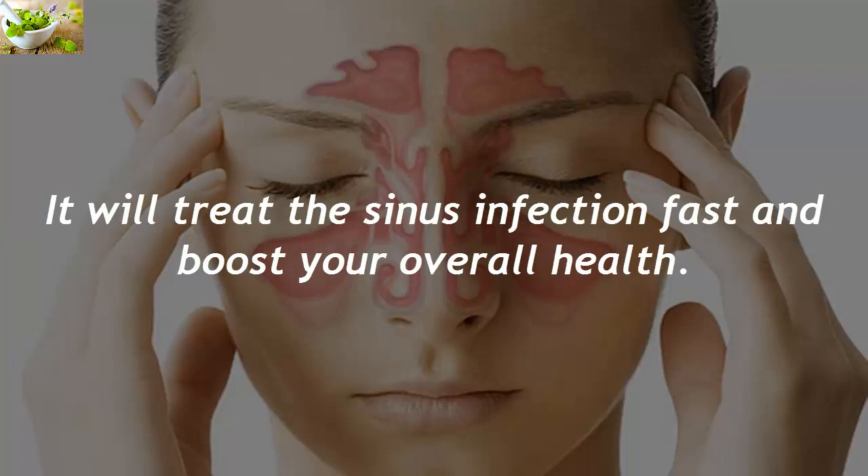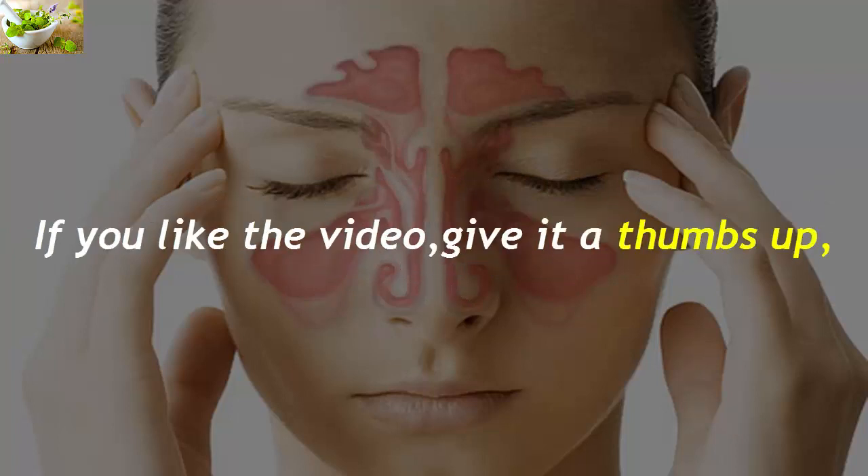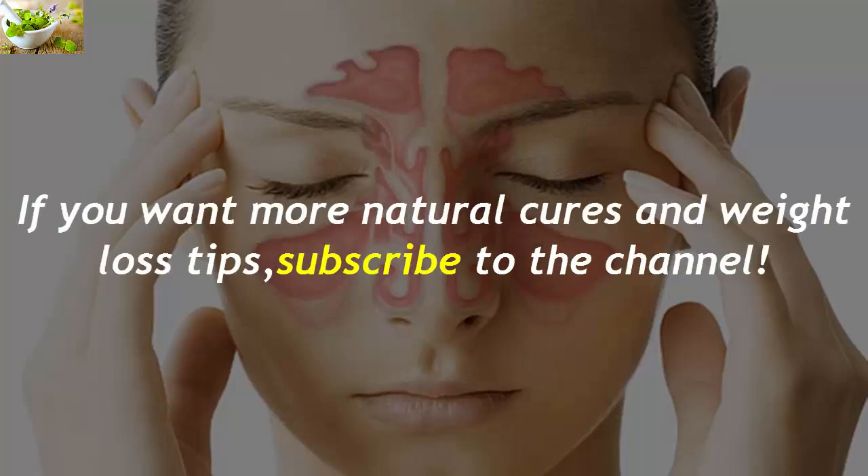It will treat the sinus infection fast and boost your overall health. If you like the video, give it a thumbs up and share it with your friends. If you want more natural cures and weight loss tips, subscribe to the channel.